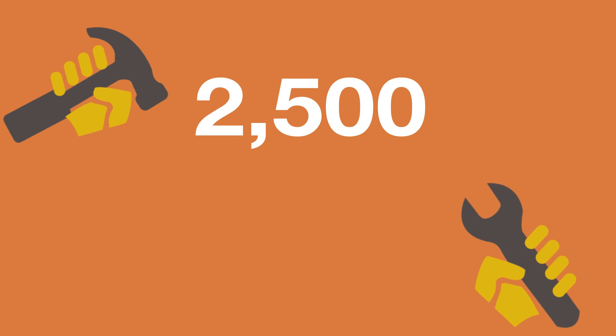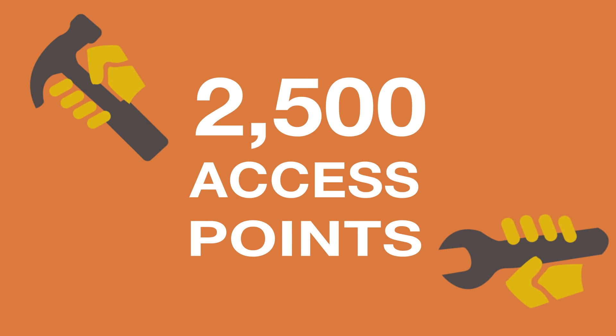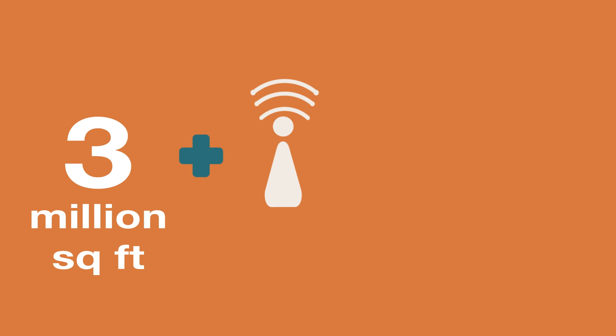In the next year and a half, we will install 2,500 new wireless access points, which will add over 3 million square feet of new and improved wireless coverage to campus.